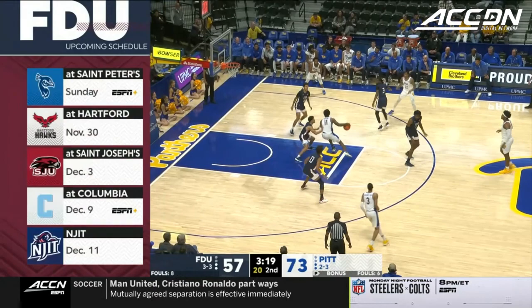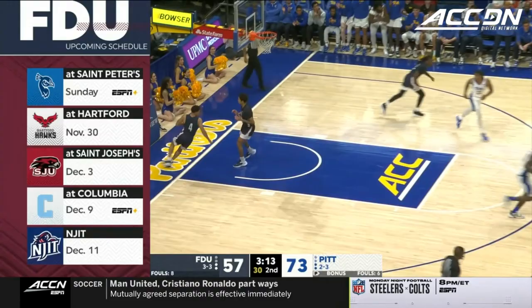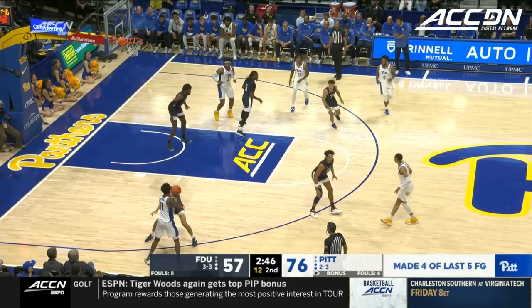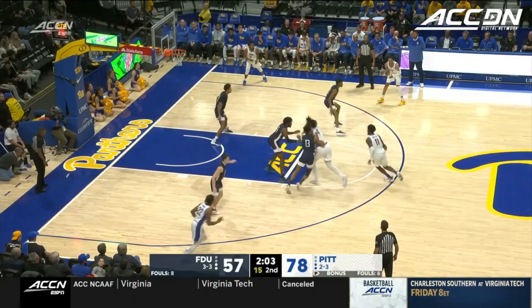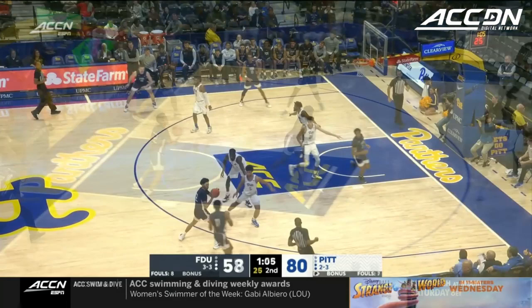Merrimack is picked to win the NEC — they're actually first in the league when they came over into the NEC, led by Joe Gallo. You see the road trip to follow — keep your team together. You can see that Tobin Anderson's team has all of those qualities. Burton with a pull-up from 15, and he gets the fortuitous bounce.